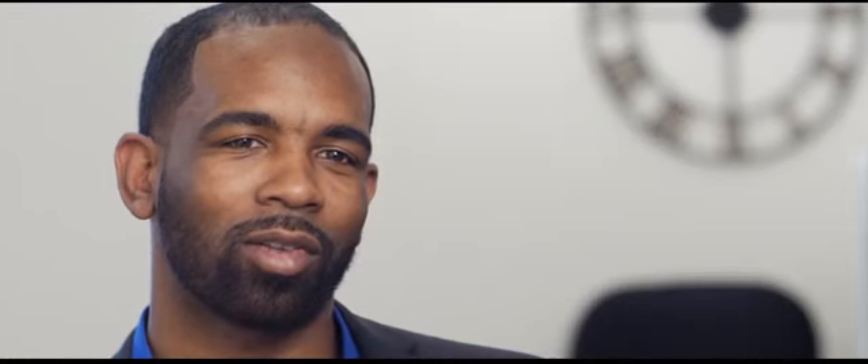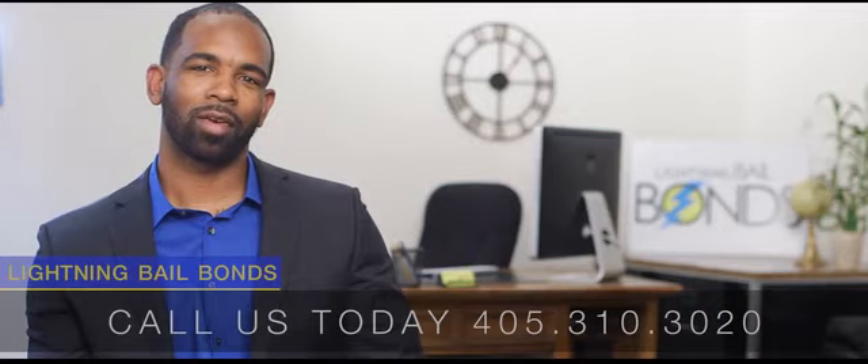When it comes to a warrant walkthrough, remember Lightning Bell Bonds — your first call to a brighter future.